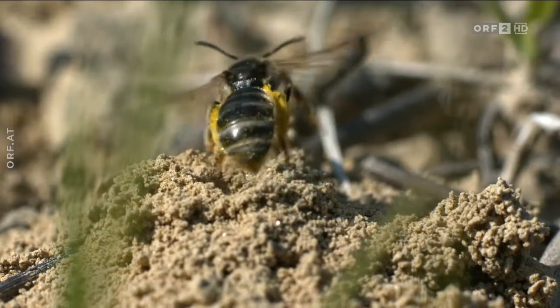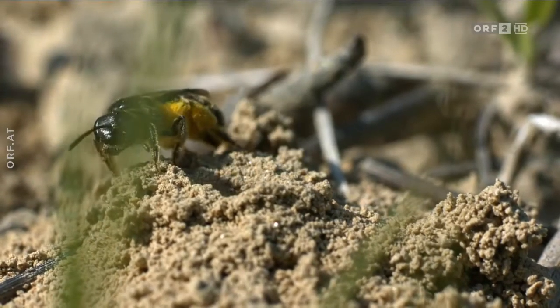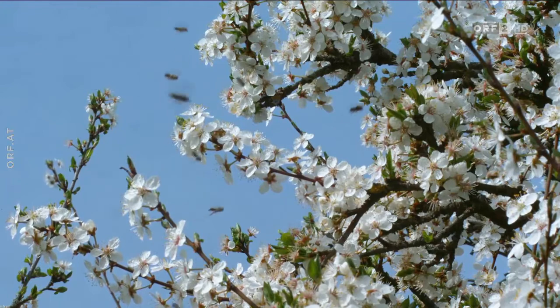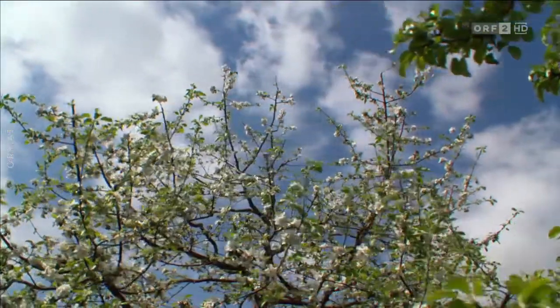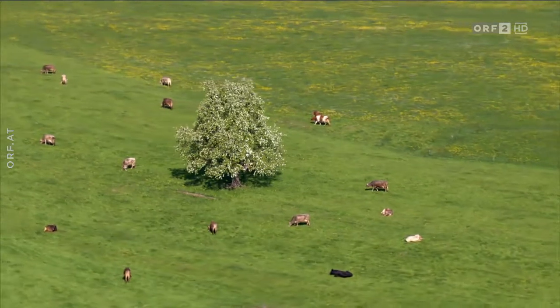Eine Fransenschmalbiene kehrt zu ihrem Nest zurück, voll beladen mit Pollen. Wie viele Wespen- und Bienenarten sammelt auch sie in den blühenden Kronen der Obstbäume. Die Vielfalt ist dort am größten, wo nachhaltige Landwirtschaft ohne Insektenvernichtungsmittel betrieben wird. Wie sehr der Mensch davon profitiert, zeigt die reiche Obsternte im Herbst.